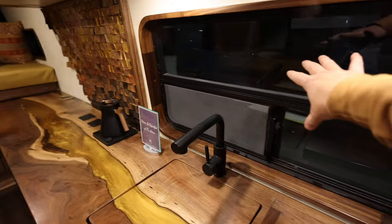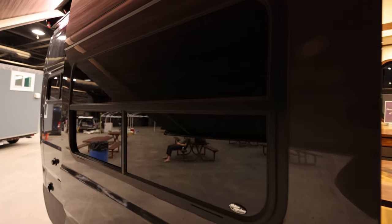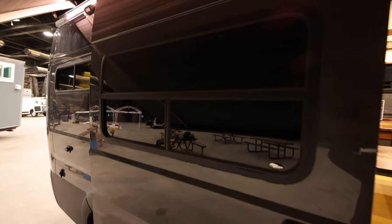I also want to point out — you actually use a window that is typically not used in most other van builds. A lot of people use the C.R. Lawrence or the AMAs. You use a company that used to have about a six-month lead time on them. They're actually better now — they're down to about four weeks. Motion window — it's all glass, it's tempered. They're a great company. You can't replace existing windows — this is cut-in only.